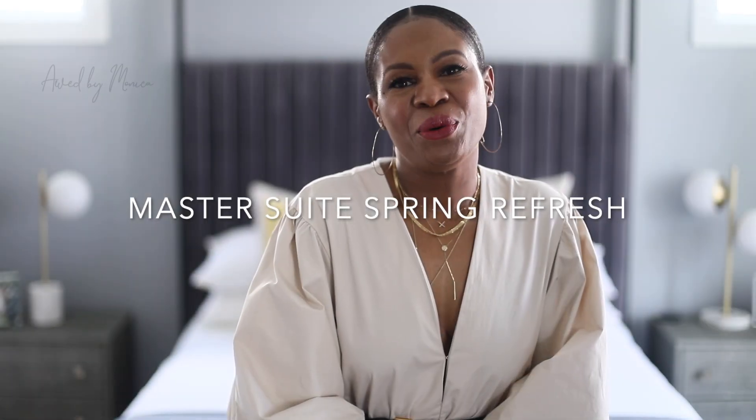What's up, it's Monica and welcome to my channel. If you are new to my channel, I am a fashion and lifestyle blogger based out of Atlanta. Today's video is all about giving your master suite a spring refresh.